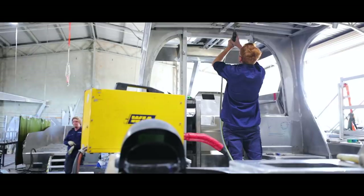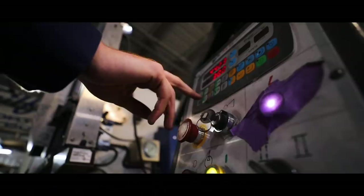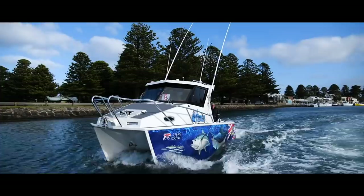It depends on what orders come through. All our customers are mainly second, third, or fourth boat owners. We do get the occasional first boat owner, but mainly they know what they want. They've been through smaller mono, aluminium, and fibreglass boats, and they're getting into something they want to be able to have a nice, stable platform on the water and something they can slightly customise.